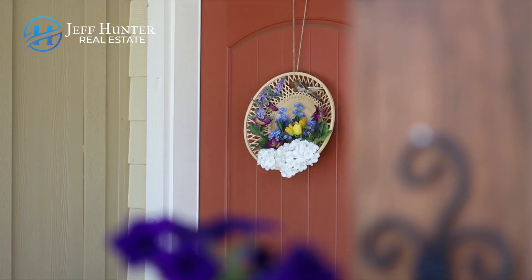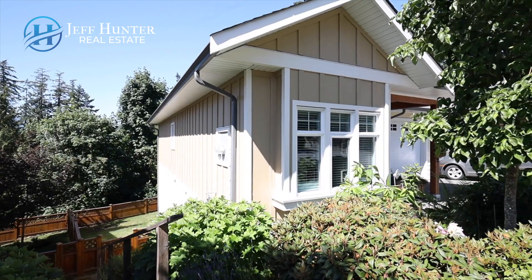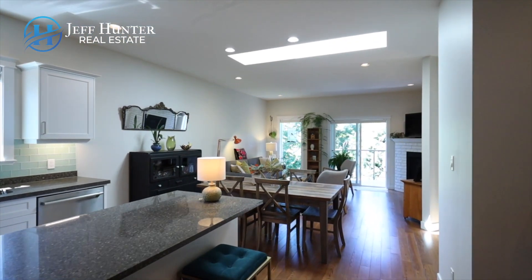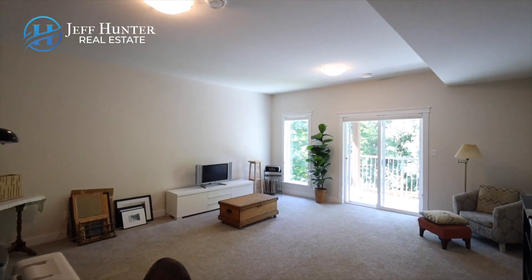Easy living awaits you in this level-entry 2286 square foot townhouse. This well-laid-out 3-bed, 3-bath, 2017 build is spread out over two floors, with lots of room for shared living.